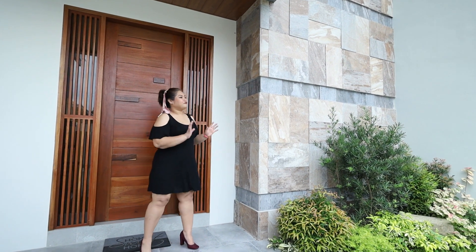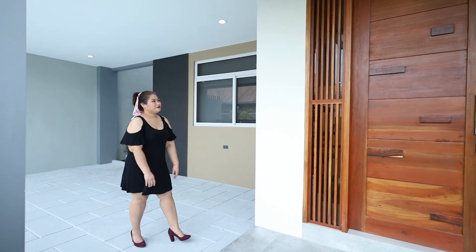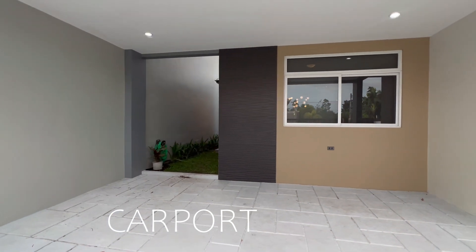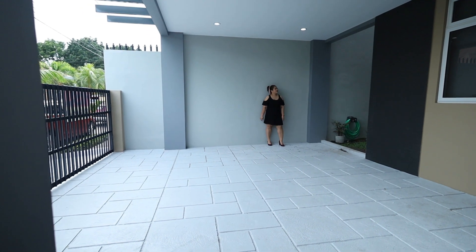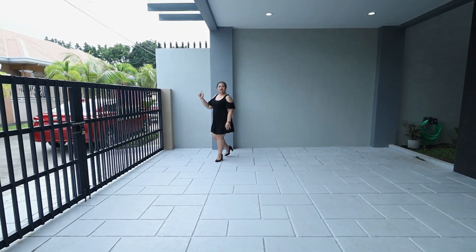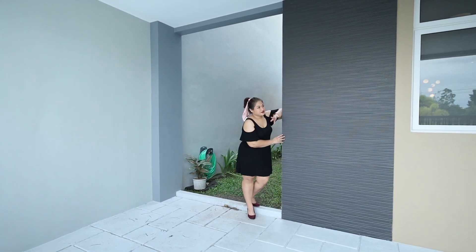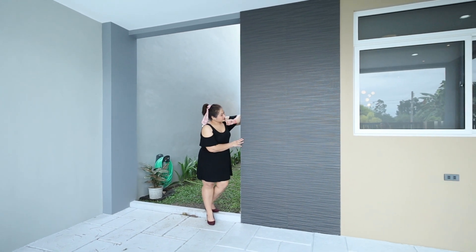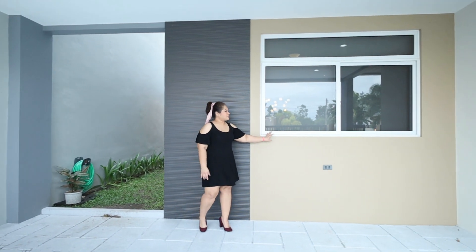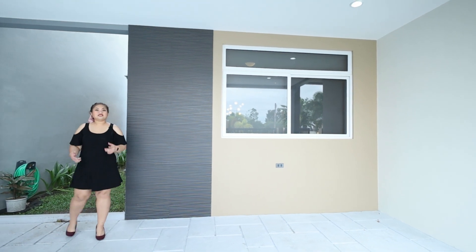It gives different vibes to the house — a modern tropical themed vibe. You can see how it looks from the outside. This is our parking, and it's parking for two — very spacious for two vehicles. We have pin lights here, and near the gate area, we have tempered glass, but it's still covered. And this is an accent wall that gives a different color to our parking area.